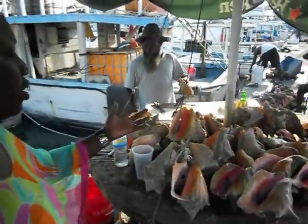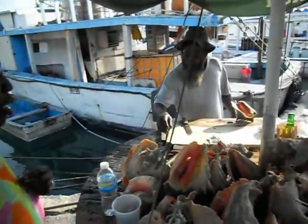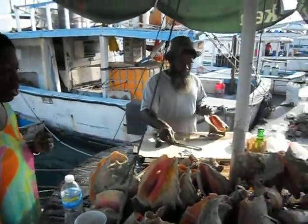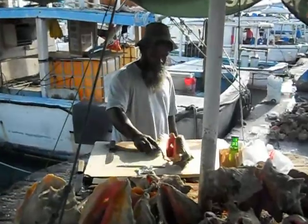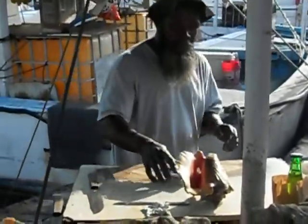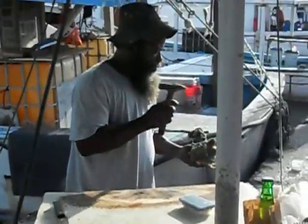The conch shells are always kept, and we actually have natives here that make jewelry and different ornaments from our conch shells. The conch shell is a very, very important part of the Bahamas culture here, and how they make money with the conch shells, as well as the conch that is shipped all over the world.